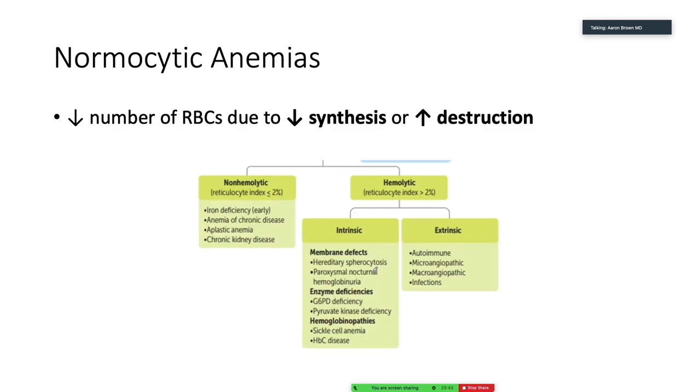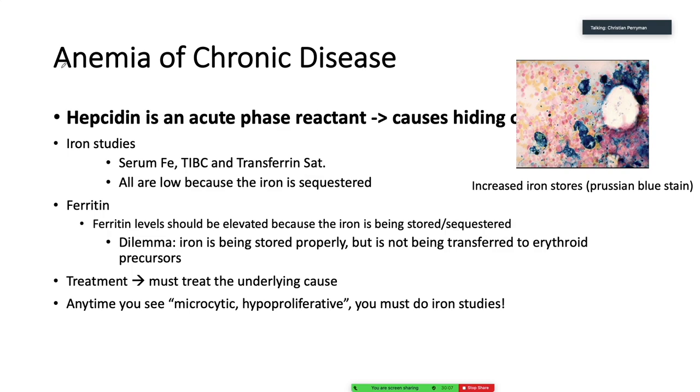Now we move into our normocytic anemias. When it's normocytic, it's a reduction of red blood cells due to reduced synthesis or increased destruction. Quick teach-back: in microcytic anemia, the problem is hemoglobin synthesis. Anemia of chronic disease can qualify here — we put it under microcytic but it can be normocytic as well. Hepcidin — this is an acute phase reaction that causes hiding of the iron. Iron studies: iron, TIBC, and transferrin saturation are all going to be low because the iron is sequestered, being stored but not properly transferred. Treatment: just treat the underlying cause — transfusions are really just a temporizing measure.